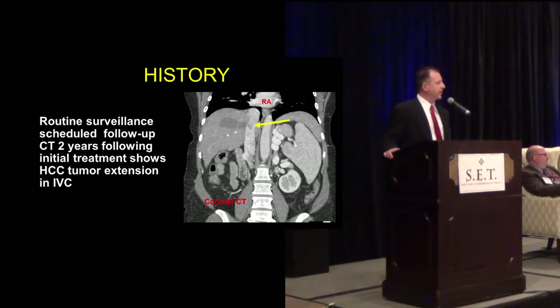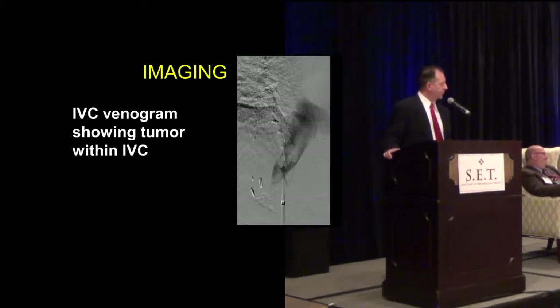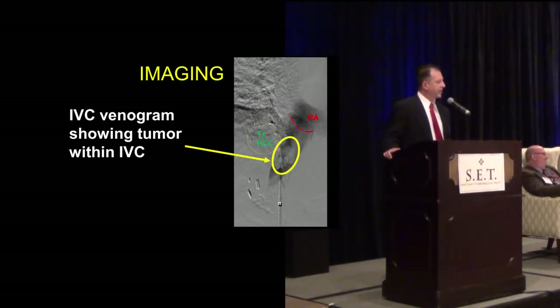It hasn't reached the right atrium at this point. On the axial CTs, you can see the tumor well within the intra-hepatic portion of the IVC. A venogram was also performed and labeled here. You can see the dotted line as the treated HCC. The tumor is within the IVC intra-hepatic portion and hasn't reached the right atrium.